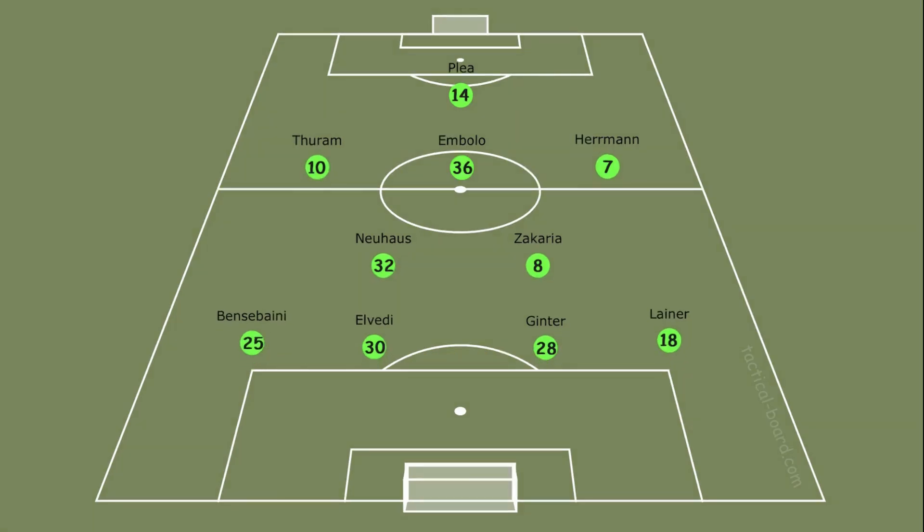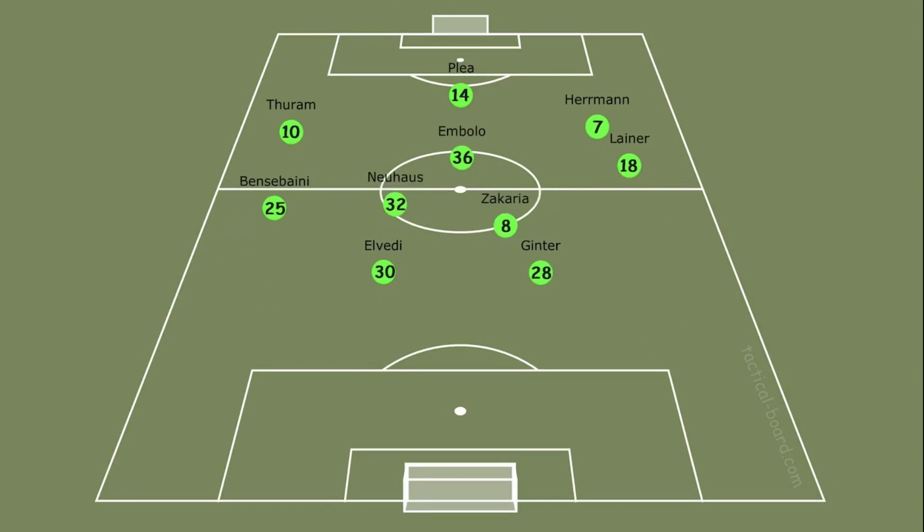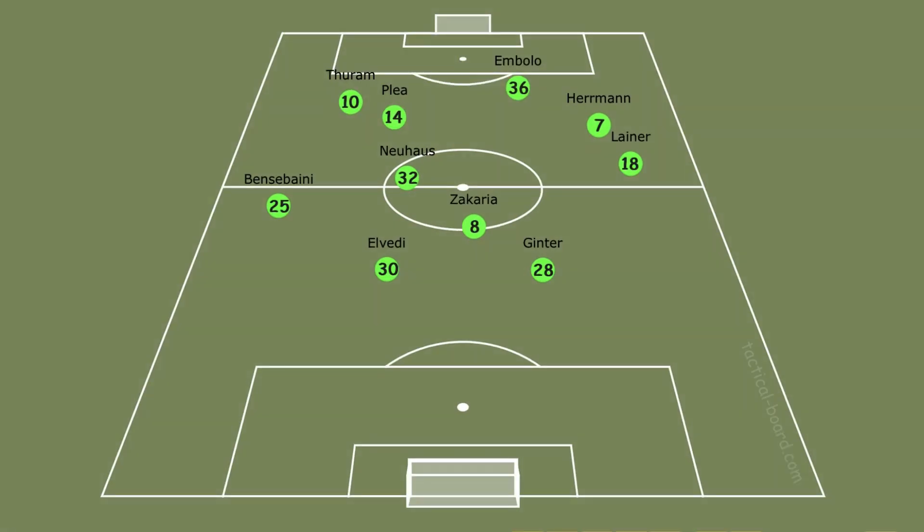In the set attack, fullbacks come to the wings for support in attack. Zakaria stays as a holding midfielder and Neuhaus supports the forwards, while Thuram, Plea and Embolo change their positions amongst themselves. All these moves happen within a regular system.